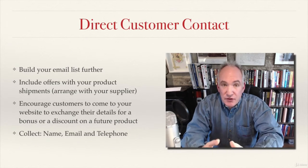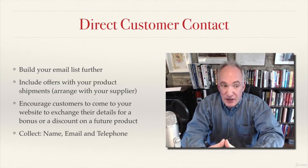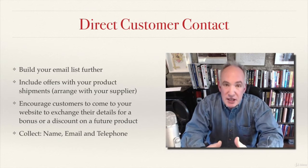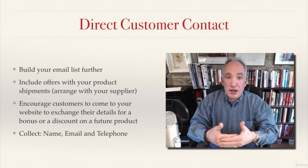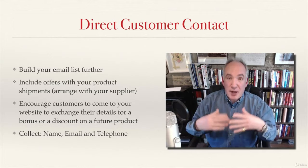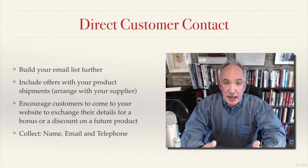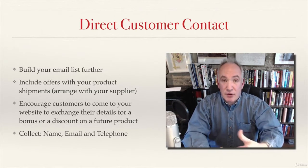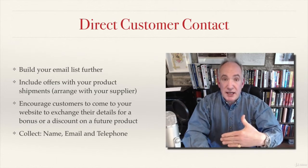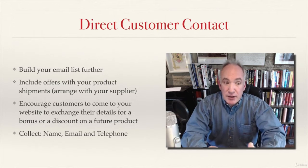One of the best ways to do this is to increase the level of direct customer contact that you have, and you do that through building your email list further. One way you can do this is to include an offer which gets put into your product by your supplier, so that when it arrives to the customer through Amazon they'll get a little flyer or a sticker on the product that offers them a discount code if they go to your website and sign up, or it may give them some sort of free bonus which they can collect by going to your website.